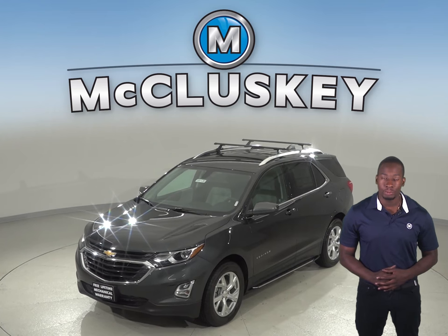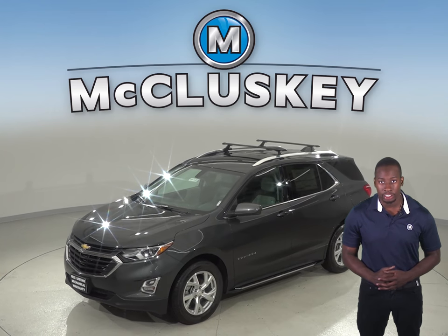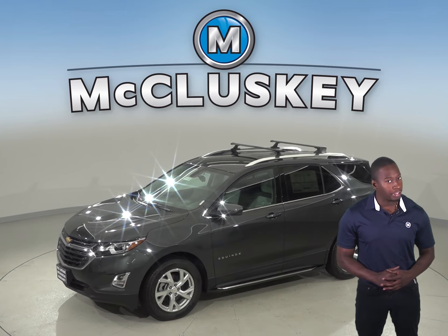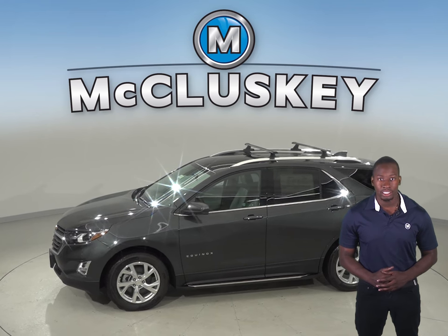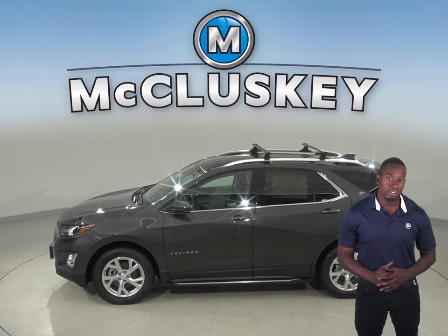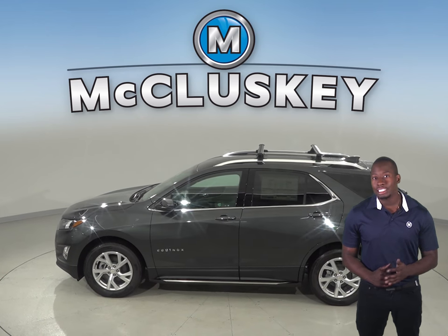The 2019 Chevrolet Equinox also comes equipped with standard OnStar, a GPS receiver and a cellular system that allows you to get turn-by-turn driving directions, remotely unlock your doors if you lock your keys in, help track down your vehicle if it's been stolen, or send emergency personnel to the scene if any airbags deploy. The Kia Sorento only has a navigation system that does not have a live response system for emergencies, so if you're involved in an accident and you're injured, help may not come as quickly.